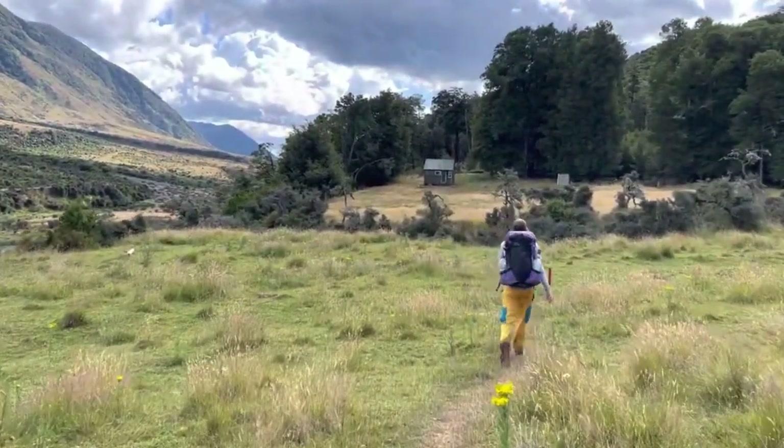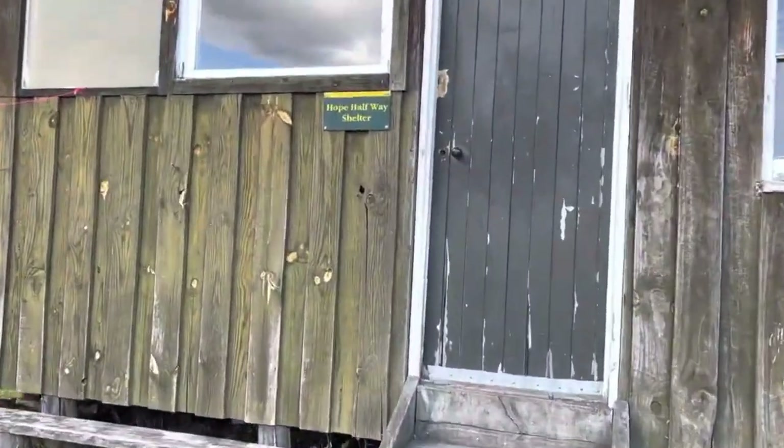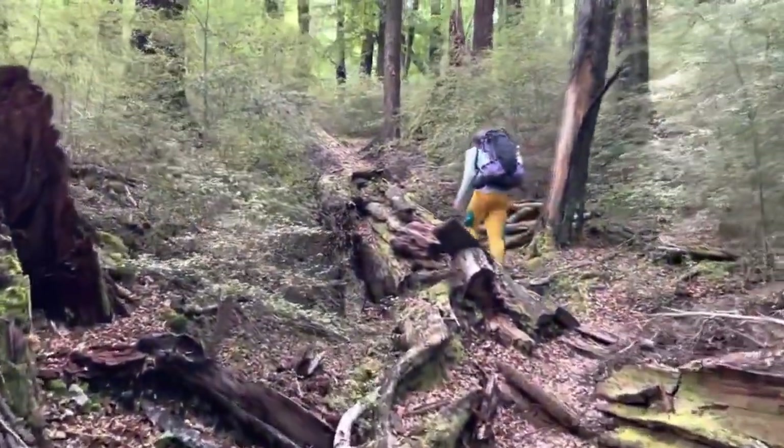The first hut is Hope Halfway Hut — I apologize if I got the name slightly wrong. It's an older hut. You can stay there if you so desire, and there are a lot of camping options outside. It really just comes down to preference.